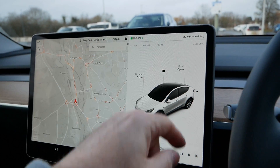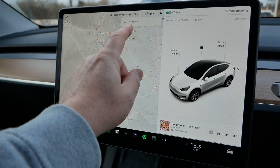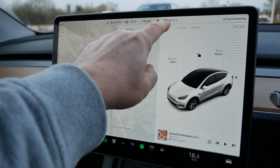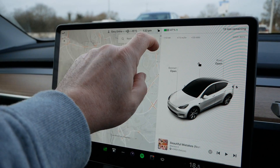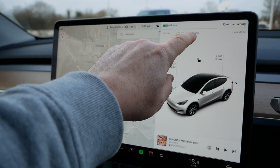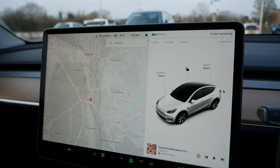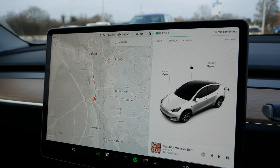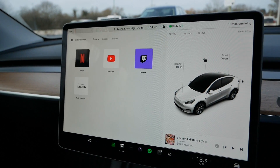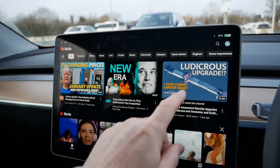It's still saying 20 minutes remaining. I've now been charging for 11 minutes, we're at 47 percent state of charge, charging at 110 kilowatt, and we've added 25 kilowatt hours to the battery already. The remaining time has dropped down to 30 minutes — it's dropped quite a bit in the last couple of minutes.